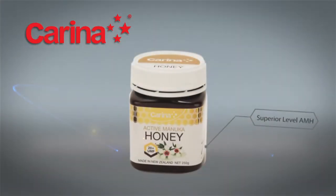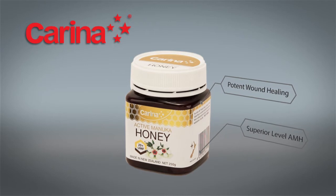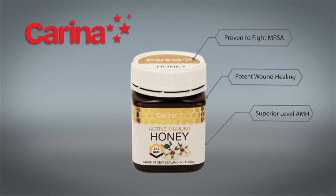20 Plus has superior levels of activity. This potent Manuka honey can be used for direct application for wound healing, such as burns, ulcers, pressure sores, and staph infections, and has even been proven effective against MRSA. It is also perfect for digestive health, where smaller amounts can be consumed due to its potency.